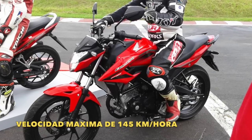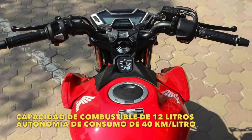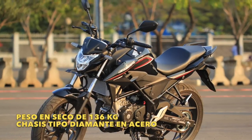Su velocidad máxima es de 145 kilómetros por hora y su capacidad de almacenamiento de combustible es de 12 litros. Además, la autonomía de consumo de combustible en promedio es de 40 kilómetros por litro. Su peso en seco es de 136 kilogramos y su chasis es de tipo diamante en acero.